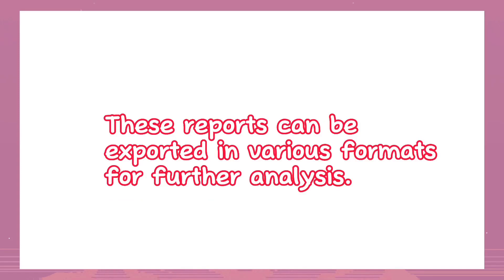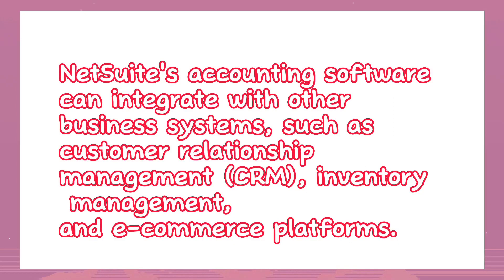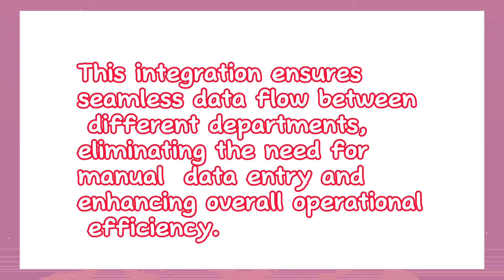Integration with other systems: NetSuite's accounting software can integrate with other business systems such as Customer Relationship Management (CRM), inventory management, and e-commerce platforms. This integration ensures seamless data flow between different departments, eliminating the need for manual data entry and enhancing overall operational efficiency.